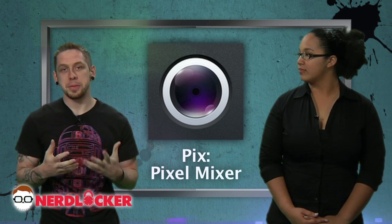Next up we got Pix Pixel Mixer. That is a tongue twister, but it allows you to add filters to your photos, add frames to your photos, and pretty much just make your life a complete hipster style. It's free and it's on Android and iPhone.